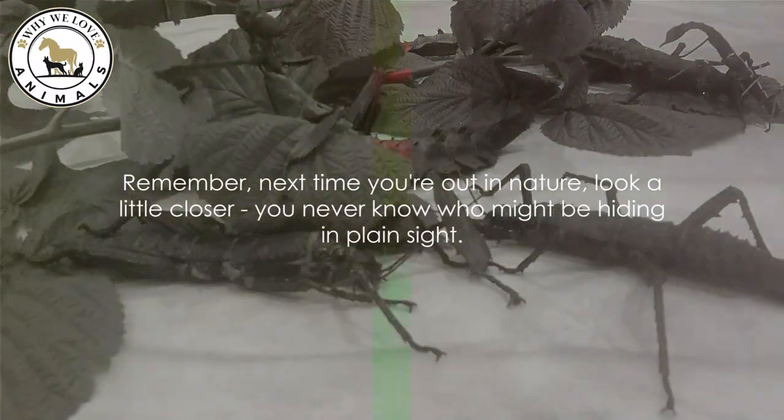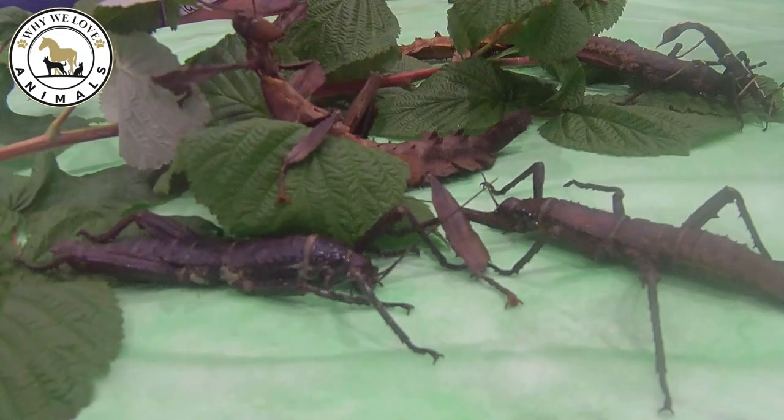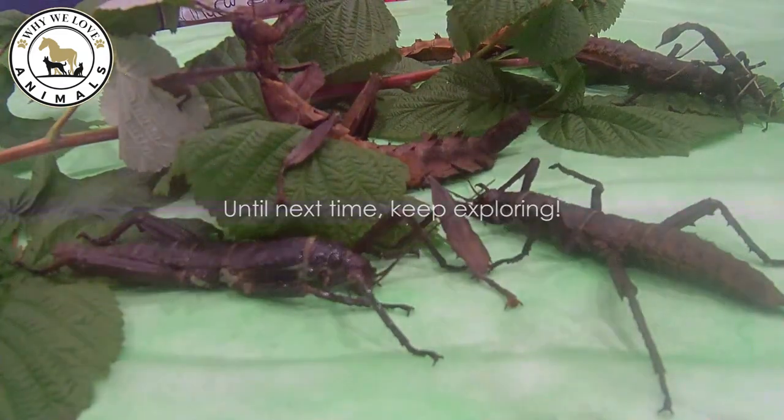Remember, next time you're out in nature, look a little closer. You never know who might be hiding in plain sight. Until next time, keep exploring.